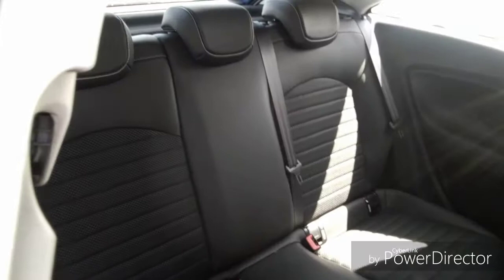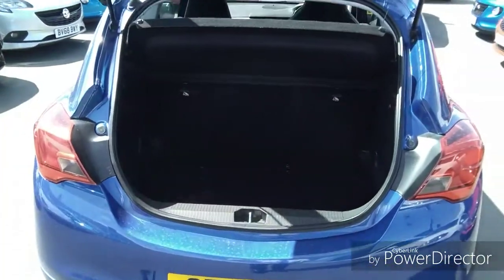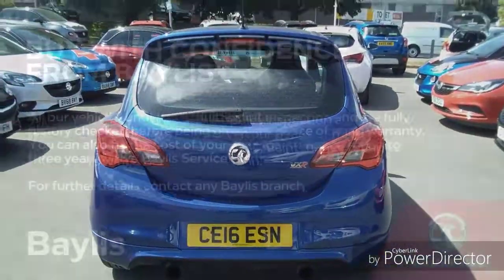Moving into the rear there are three very spacious seats with adjustable headrests and Isofix points to connect your child or baby seat. Into the boot it is very spacious, and the seats do go down to create more room. This car also comes with an inflation kit to help you get to your nearest garage.